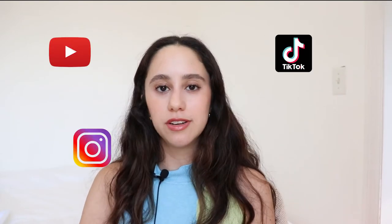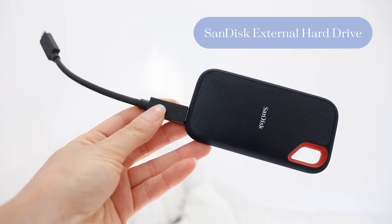As a UX designer who also films and uploads videos on YouTube, TikTok, and Instagram Reels, I have very large amounts of video files. Video files take up so much space, especially when you export in the highest quality, so I've learned it's safer to save files on an external hard drive. I've tried so many — some have broken and I've lost all my files — but my absolute favorite is my SanDisk hard drive.